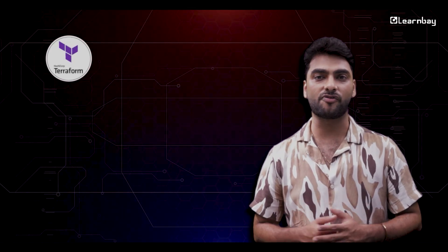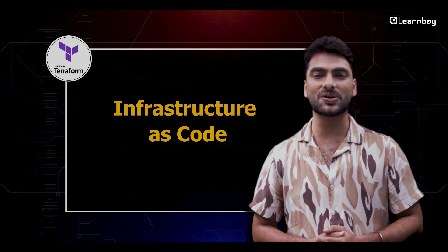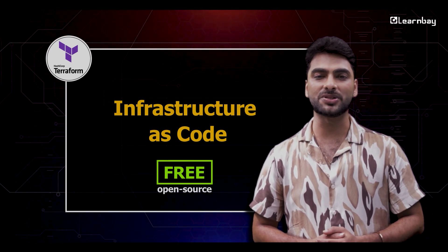Don't forget about Terraform. This tool makes sure your cloud setup is always on point with what you need using code. Terraform is free and open source.